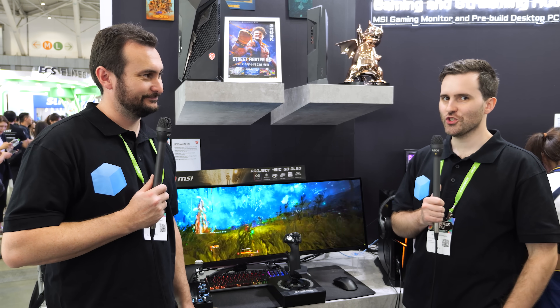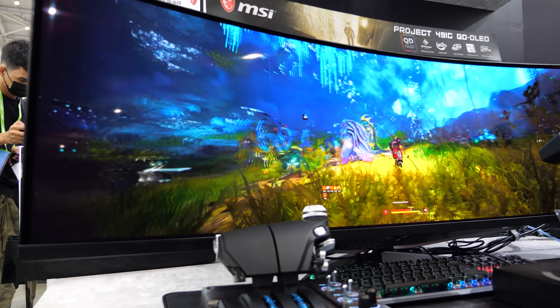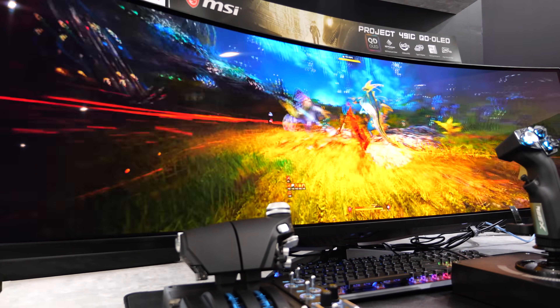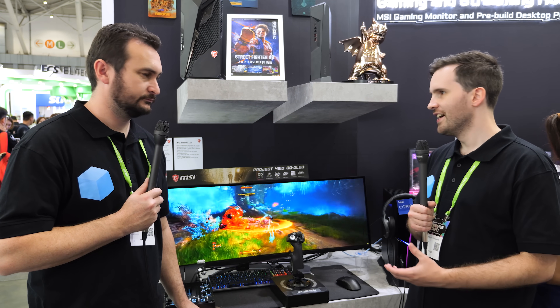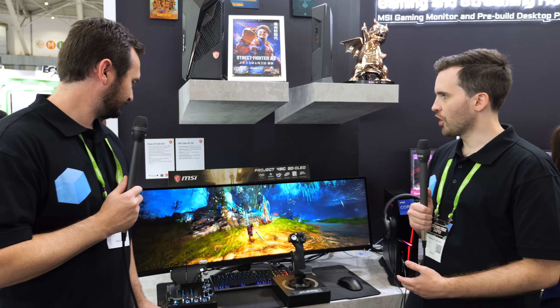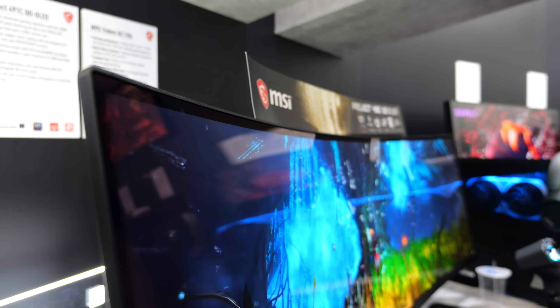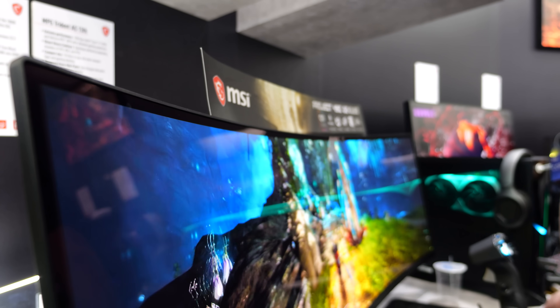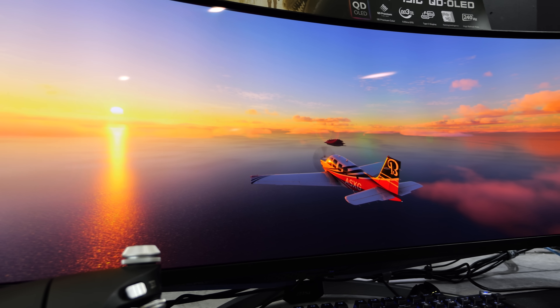This is a product I'm super interested in, coming in Q4 of this year: the Project 491C QD-OLED. We've seen a lot of 34-inch QD-OLED monitors at 3440x1440 delivering awesome HDR quality. Well, this extends that from 34-inch out to 49-inch with a resolution of 5120x1440 and a 240Hz refresh rate — a bump up from the 165–175Hz we've seen previously, along with all the benefits of Samsung's QD-OLED panels.